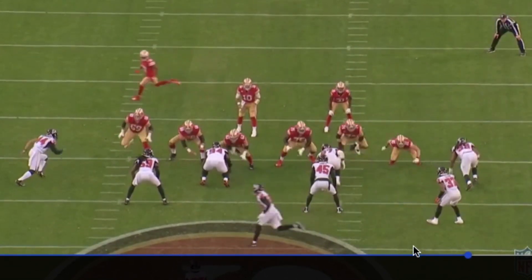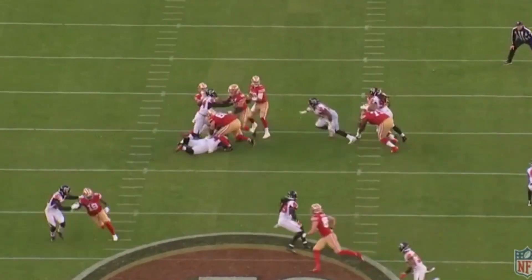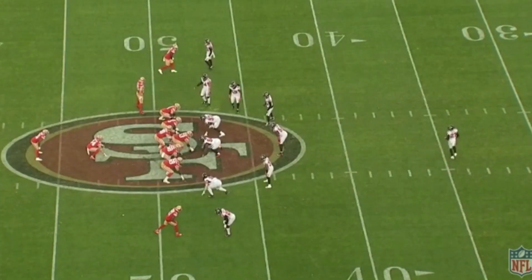Look at this move he puts on him — the hand move. Wham, wham. Quick move, then bang. Accelerates, gets to the quarterback, sacks Jimmy G.